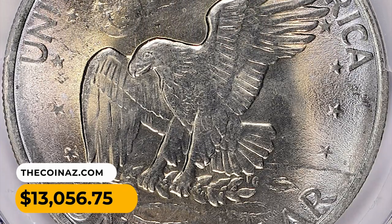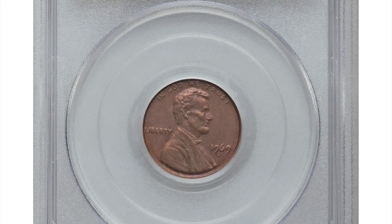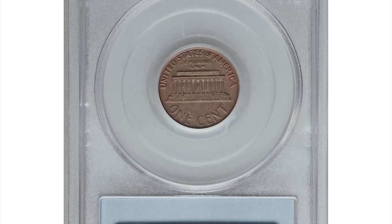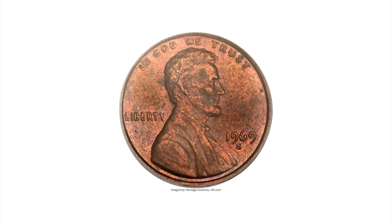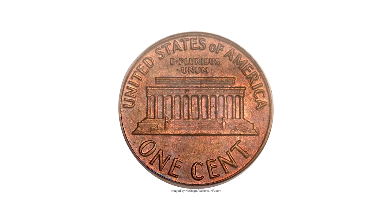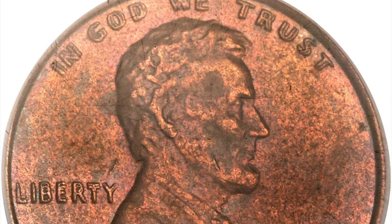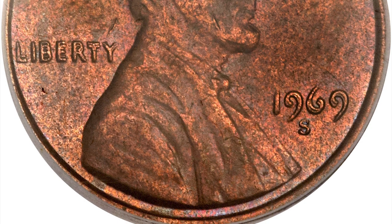Here is a 1969-S Double Die Cent in Choice About Uncirculated condition. The 1969-S Double Die was discovered shortly after its release, yet today's specimens remain highly elusive. The bold die doubling in places is nearly as dramatic as on its cousin the 1955 Double Die — an error coin that is nonetheless far more available.